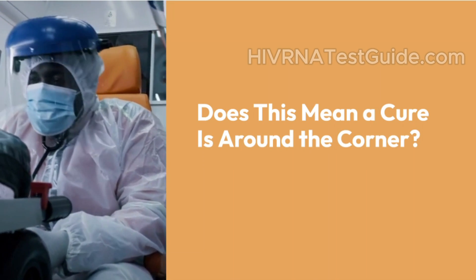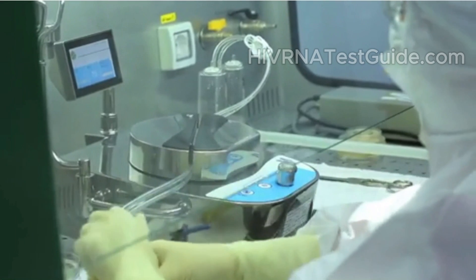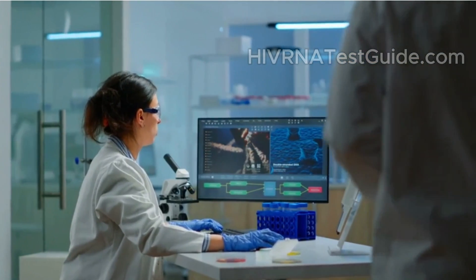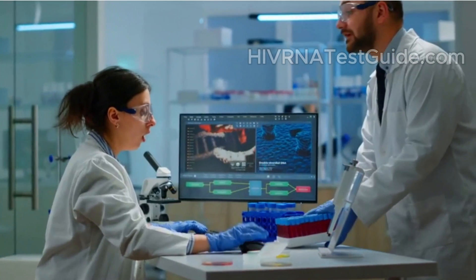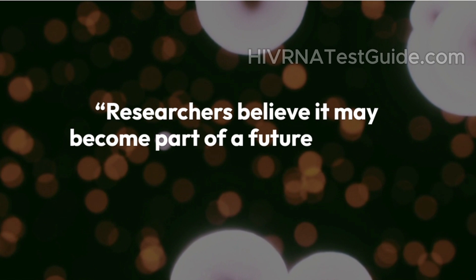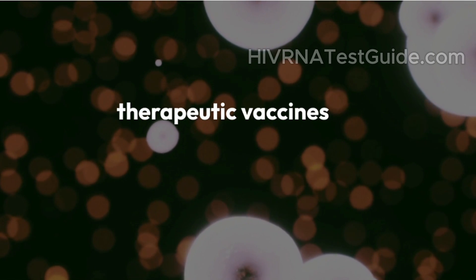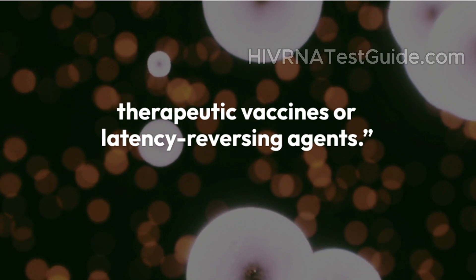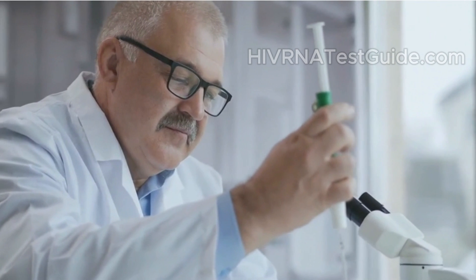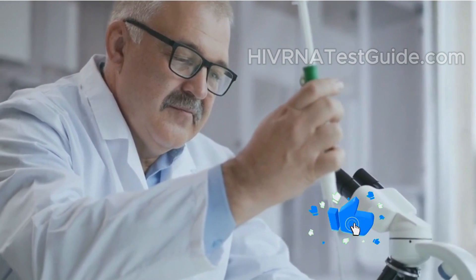Does that mean a cure is around the corner? Let's be clear — GS8588 is still in early trials. We're not at the finish line yet, but it's one of the most scientifically exciting approaches being studied right now. Researchers believe it may become part of a future HIV cure regimen, possibly combined with therapeutic vaccines or latency reversing agents. Think of it like a team of tools: waking up the virus, signaling it, and then eradicating it — all with the body's own immune power.